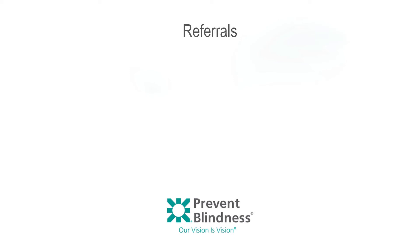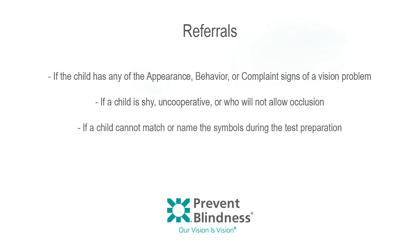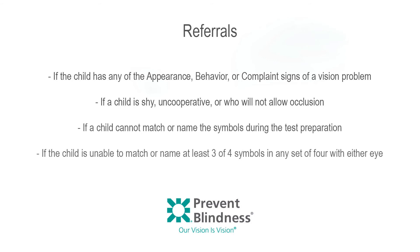A referral is made for a comprehensive eye examination if the child has any appearance, behavior, or complaint signs of a possible vision problem; if a child is shy, uncooperative, or will not allow occlusion; if a child cannot match or name the symbols during test preparation; or if a child is unable to match or name at least three of four symbols in any set of four with either eye.